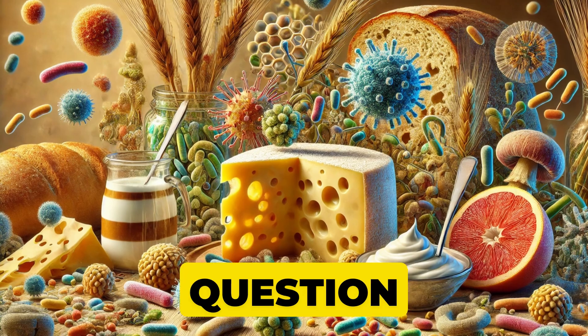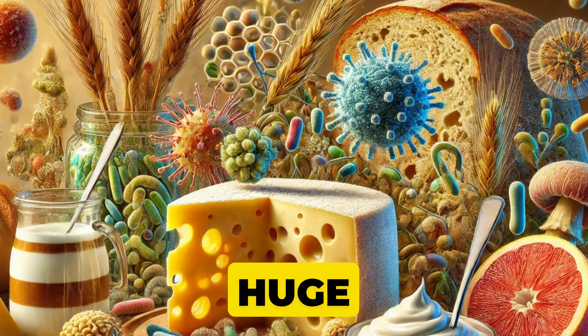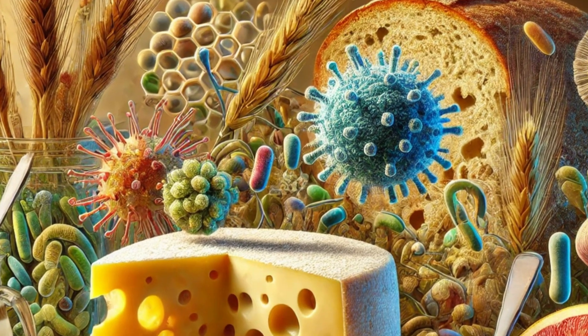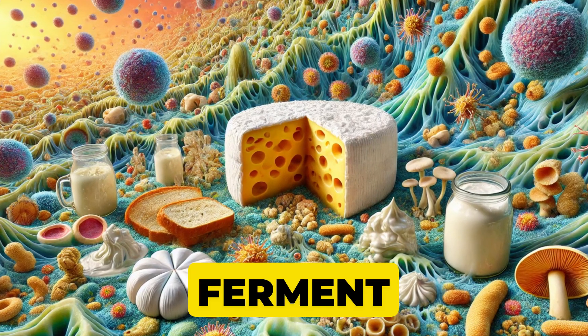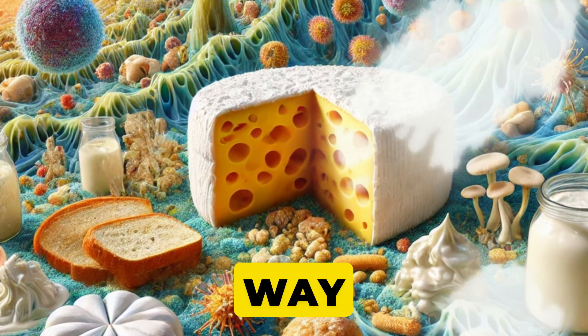But here's the big question. Are we harnessing their full potential, or are we missing out on something huge? Stick around because, by the end of this video, you'll discover a simple trick to get perfect results every time you ferment foods at home. Trust me, you'll never look at a loaf of sourdough the same way again.